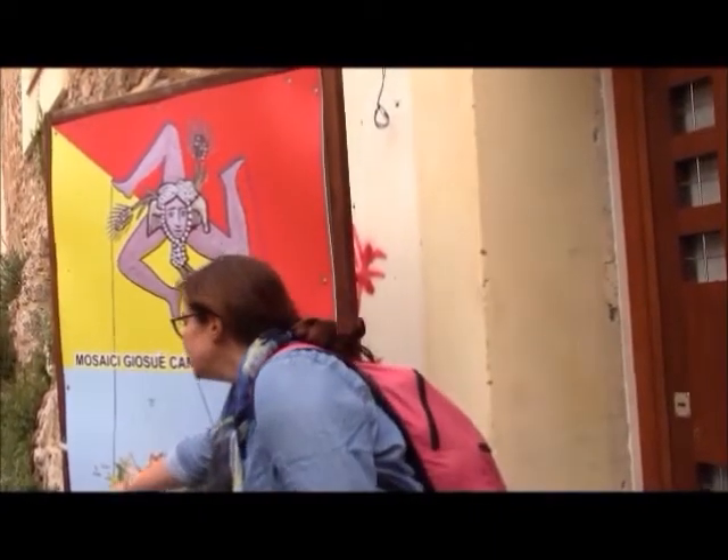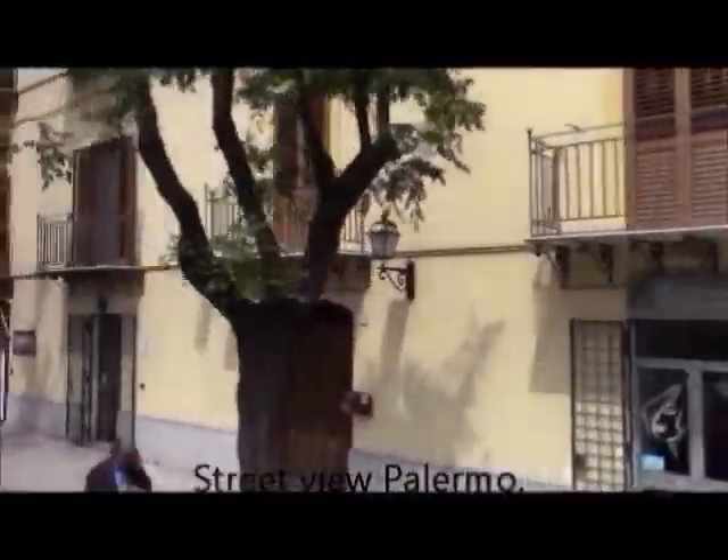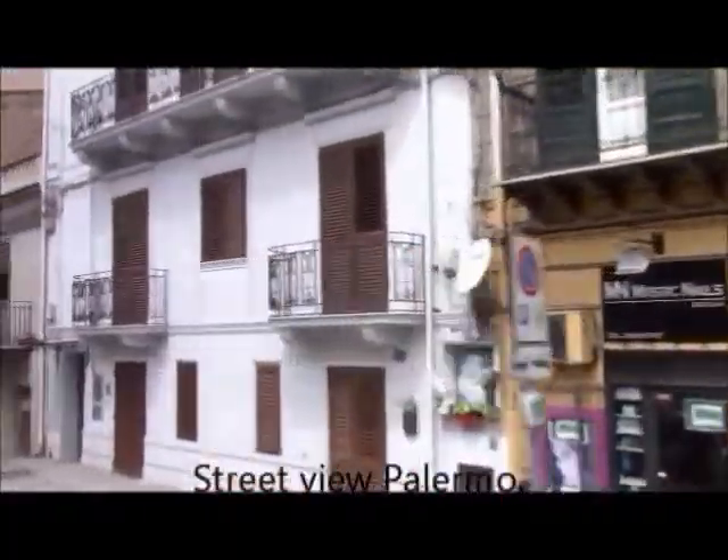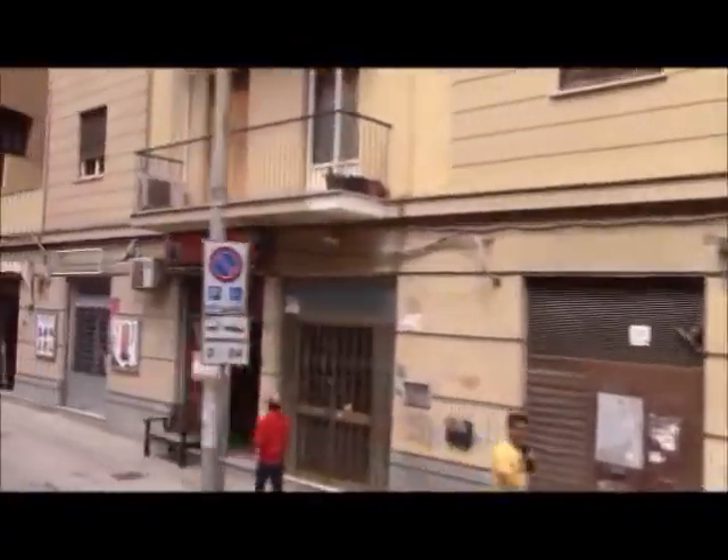This is a street view of Palermo as we were driving up to the next site we visited, which is a hill above the town that was cooler and also easier to defend. And that's where a cathedral and actually another palace was built.